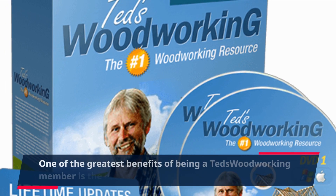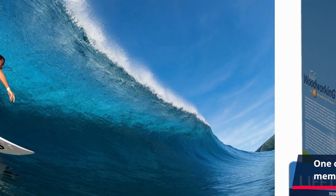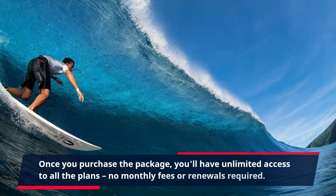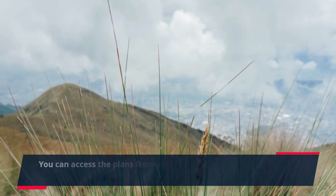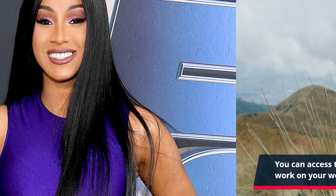One of the greatest benefits of being a TED's Woodworking member is the lifetime access to the plans. Once you purchase the package, you'll have unlimited access to all the plans — no monthly fees or renewals required. You can access the plans from any device, making it convenient to work on your woodworking projects wherever you are.